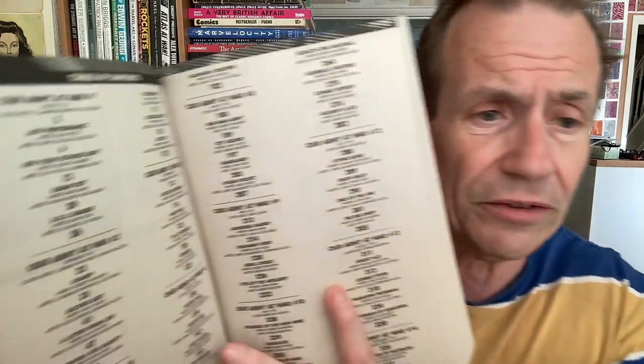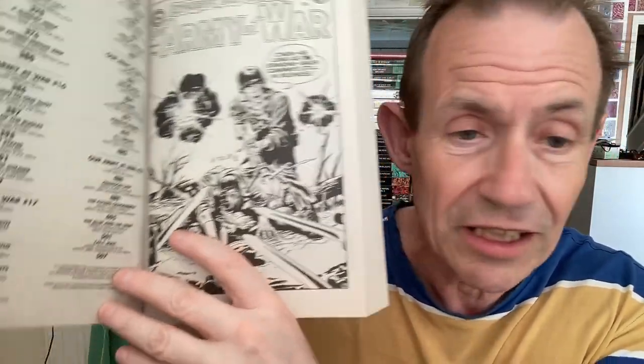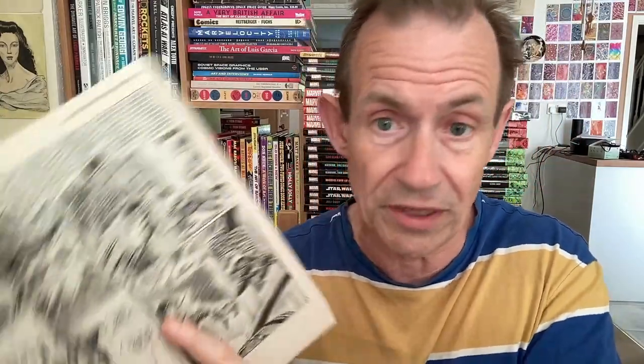Army at War — I bought this one at Forbidden Planet, probably the cheapest one I've ever bought: £4.99. What a great collection. The stories go all the way back to 1952. You've got a lot of stories for your money — all the way up to page 507. I don't know if the covers are included for all of them, but the artwork is absolutely super sharp with great little dramatic stories.